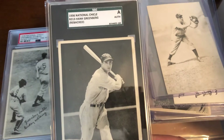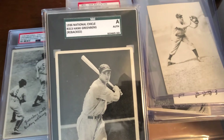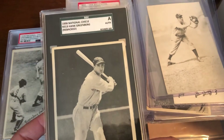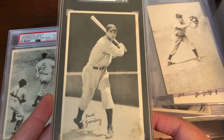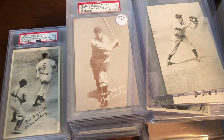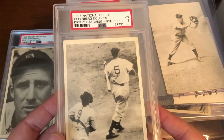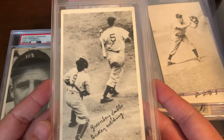From 1936 National Chicle — it's a rebacked card, but it's okay. The 36 National Chicle blank backs are PSA 3, showing Greenberg and a catcher.